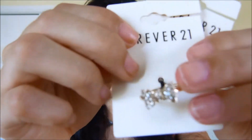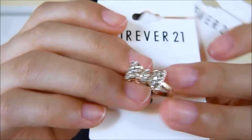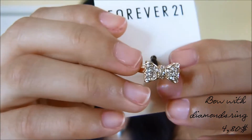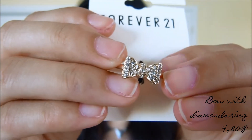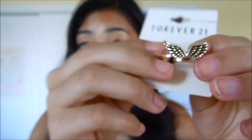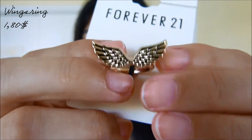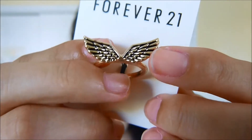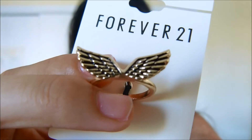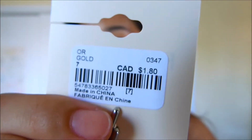Then I got two rings, both gold. First I have this beautiful bow ring — it has little fake diamonds on it, and it was $4.80. The other ring is like a cute pair of little wings with black detailing here. It's very pretty and it was only $1.80.